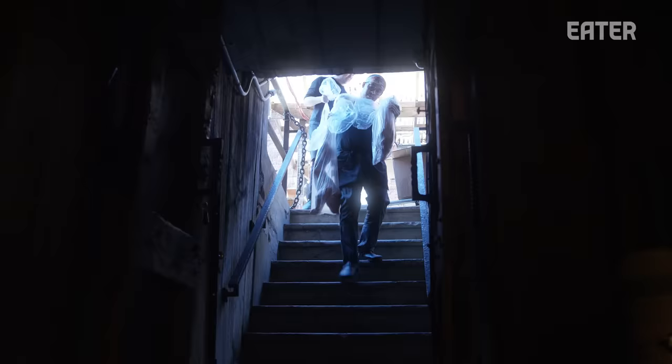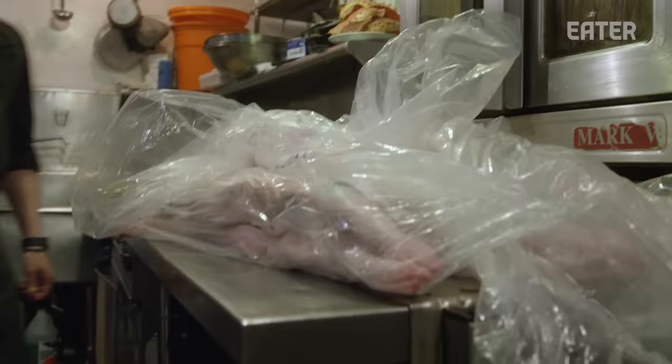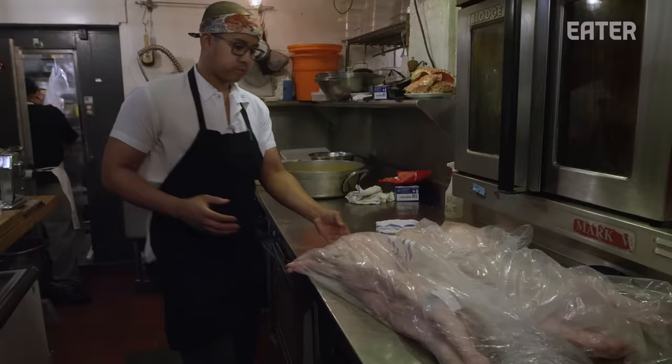Pigs are here. These are our pigs from Fossil Farms — natural, cage-free. I think we got six today. One of the unique things that we do here is that we offer a whole suckling pig dinner.